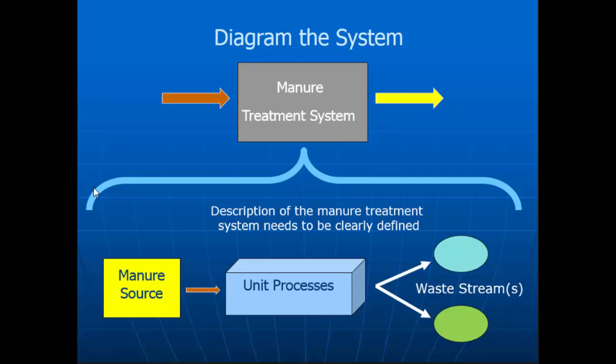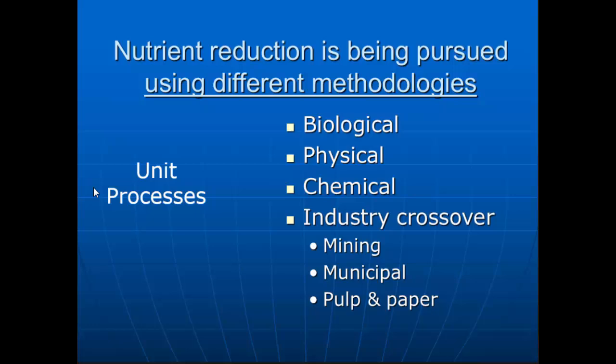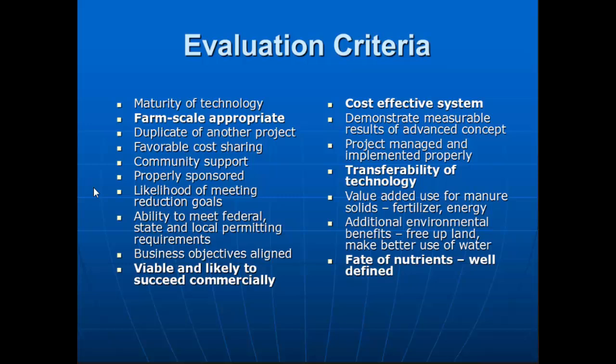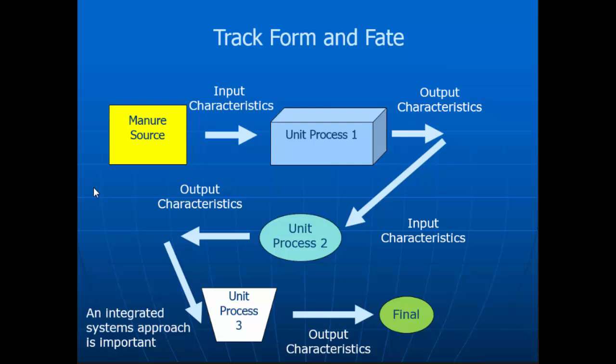Diagramming the system is really critical. Understand the individual unit processes that you are trying to deal with. Are we looking at biological processes? Physical? Chemical? What are the interactions of those different processes? Make sure we understand the input characteristics of each one. We need to know what's going into black box number one, something happens in there, now we have a new output — and that output becomes the input for box two. We need to understand all these concepts as you flow all the way through the system.